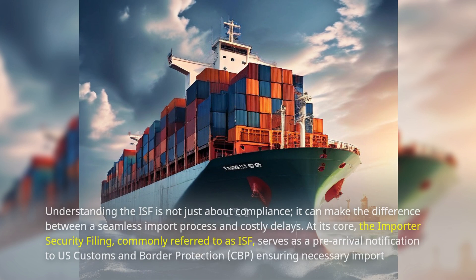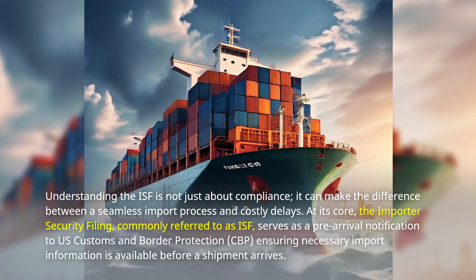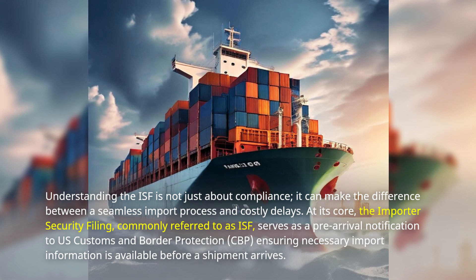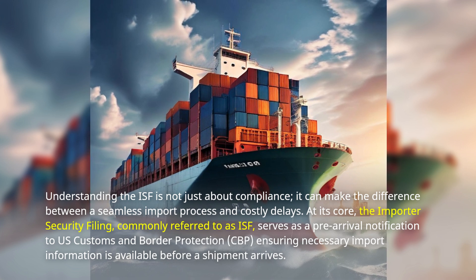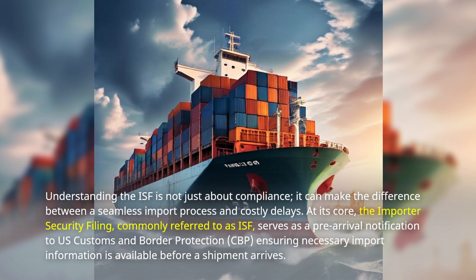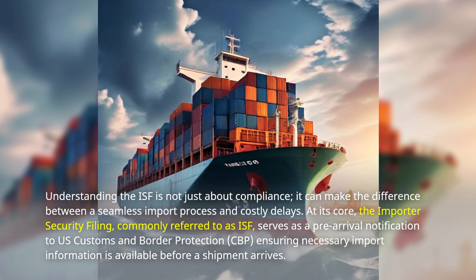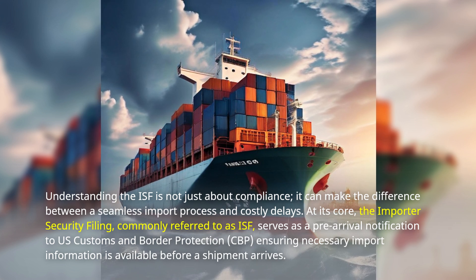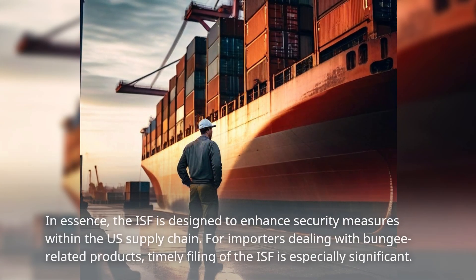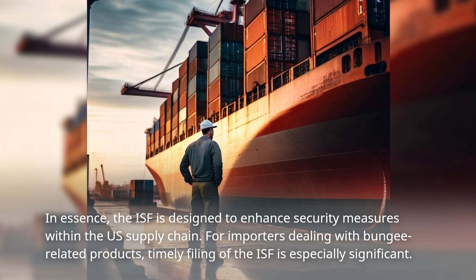Understanding the ISF is not just about compliance — it can make the difference between a seamless import process and costly delays. At its core, the Importer Security Filing, commonly referred to as ISF, serves as a pre-arrival notification to US Customs and Border Protection, ensuring necessary import information is available before a shipment arrives. In essence, the ISF is designed to enhance security measures within the US supply chain.